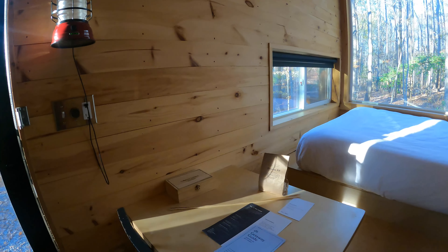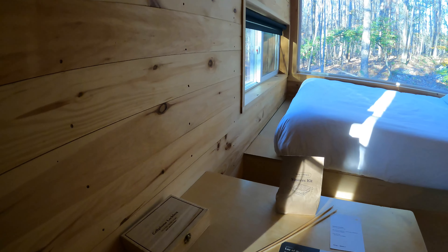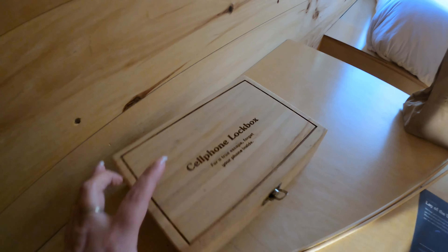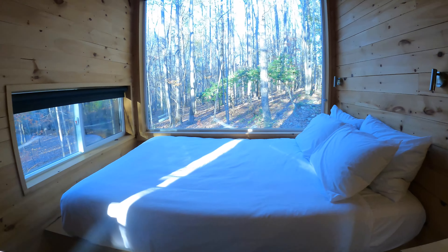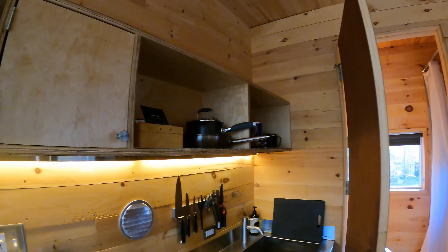So the whole point of this getaway is to get away from reality, disconnect from the world, disconnect from technology. They do include a little cell phone box for you to put your electronics in. You don't really get any service out here either, so you can't use them, but it is nice and very peaceful.